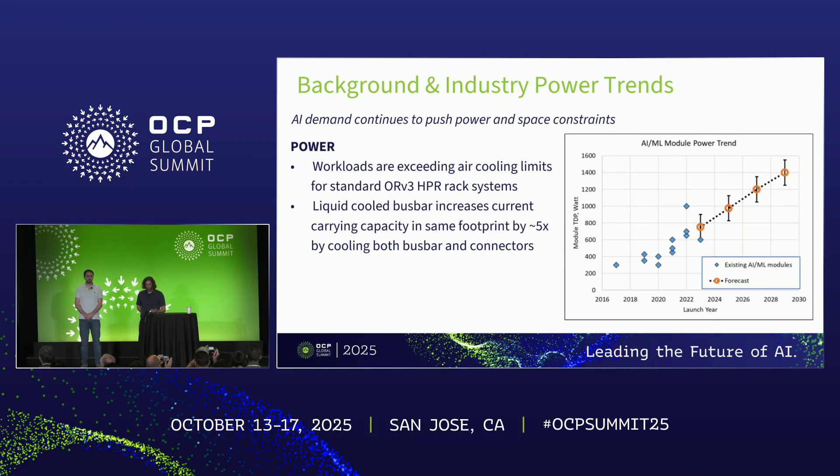First, a little bit of background on industry power trends. Taking a 50,000-foot view of what's going on in industry right now, chips are consuming more power than ever before — higher TDPs — combined with increased density, so a significant increase in how many chips we're putting in a rack. Higher power chips, and when you scale that at the rack level, it really leads to an exponential increase in power requirements. These workloads are significantly exceeding the air cooling limits for ORV3 HPR rack-based architectures. By incorporating liquid-cooling technology, you can increase the amount of current you can carry by around 5X within the same footprint.